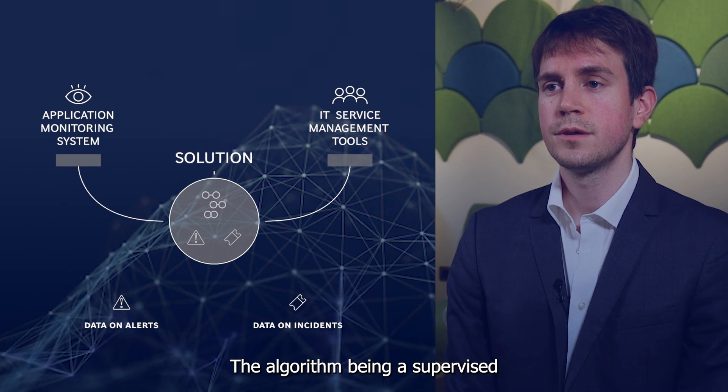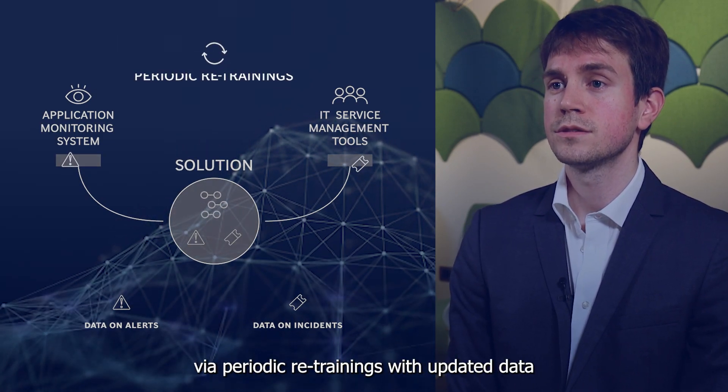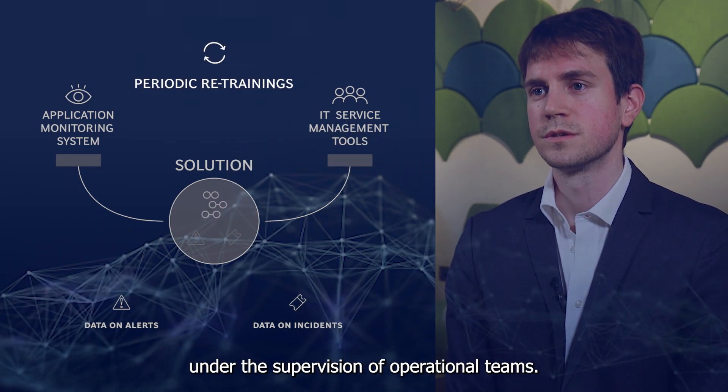The algorithm, being a supervised learning solution, continuously improves via periodic retraining with updating data under the supervision of operational teams.